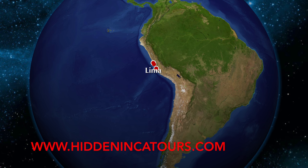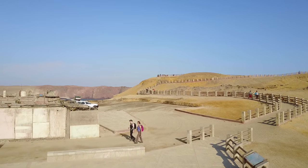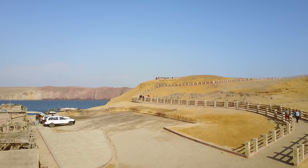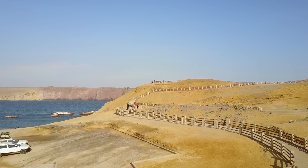It's another adventure with HiddenIncaTours.com. Today we're not really looking at ancient megalithic structures, but we're in the Paracas Reserve, which is a national park in Peru on the coast at Paracas.